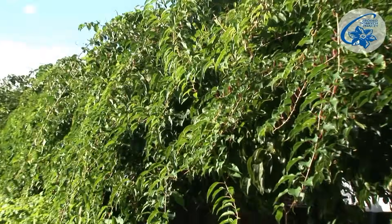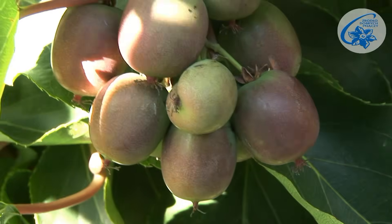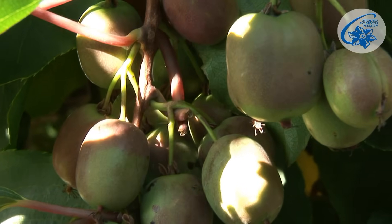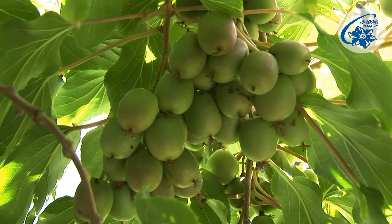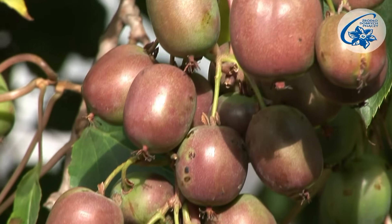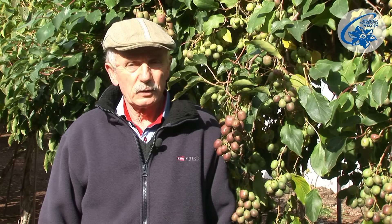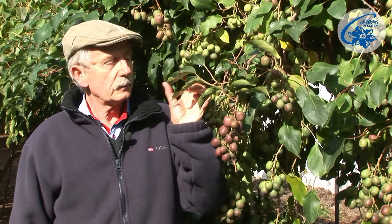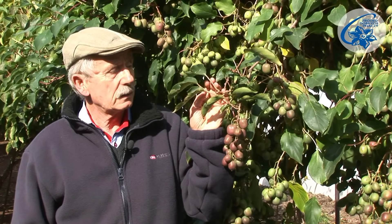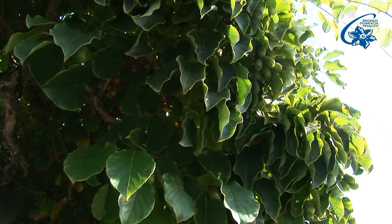Actinidia arguta's habitat is in Eastern Asia, in China and Japan. Its fruit is a couple of centimeters in diameter and smooth-skinned. The plant is frost-hardy — it withstands temperatures up to 22 to 30 degrees C below zero. It has pretty glossy leaves, and its leaf petioles as well as new shoots are often red. It can be grown solely for its ornamental value.